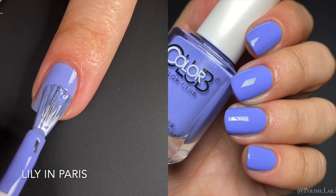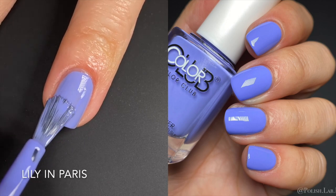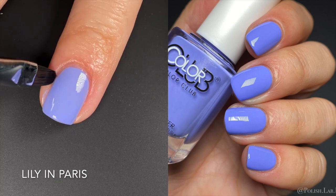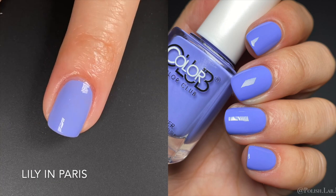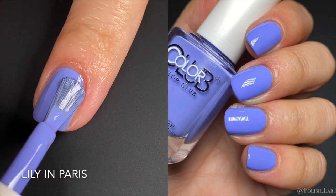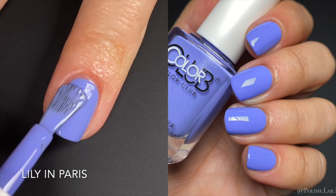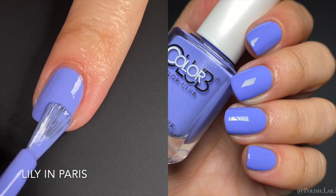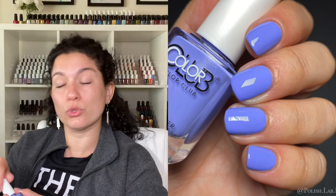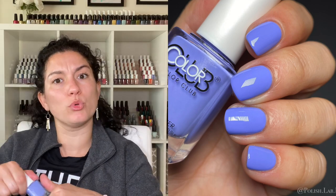Next up we have Lily in Paris, and this is a lilac purple. Beautiful formula, beautiful polish — no complaints whatsoever. This is another one that's good for comparisons since I own a lot of purples, but that might be too long for this video so I'll probably do it on my Instagram. Oh my god, this is beautiful — I just love the wide flat brushes so much. It's gorgeous, perfecto, beautiful.